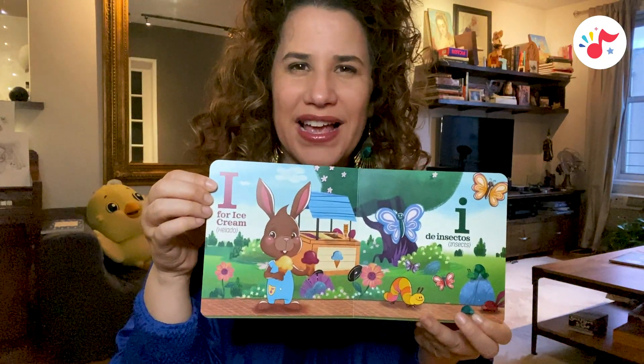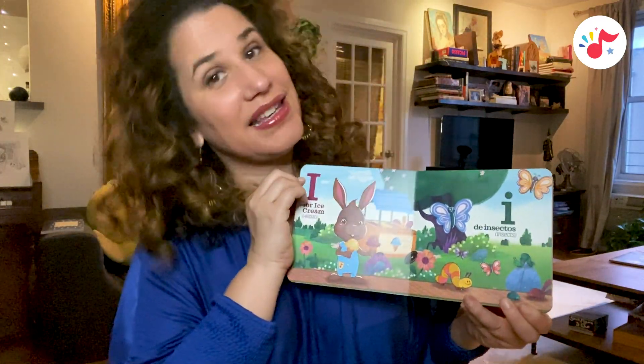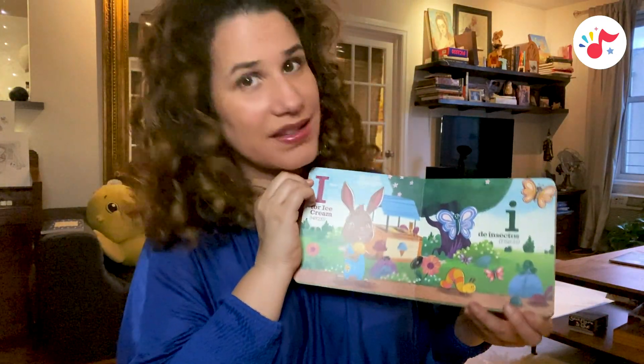I is for ice cream, helado. E, de insectos, insects.